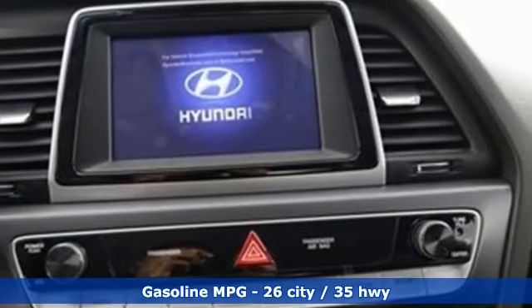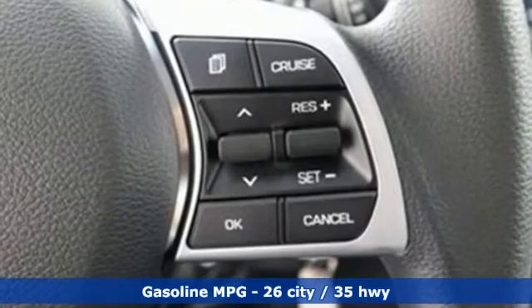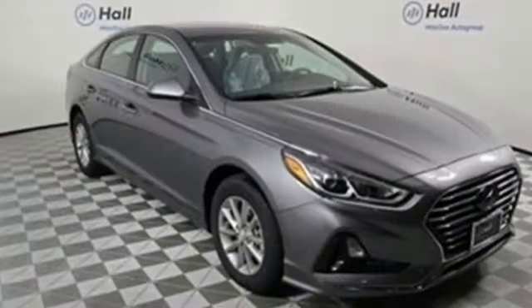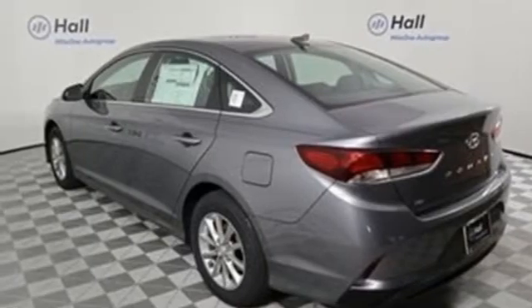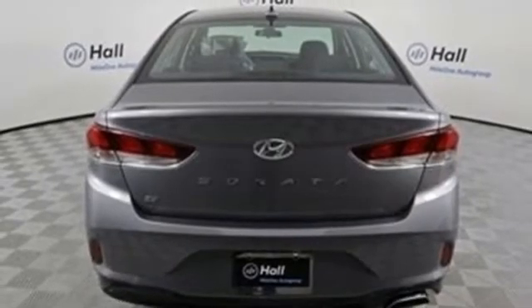It's well equipped with the features you need: streaming audio, wireless phone connectivity, manual tilting steering column, smartphone wireless charging, manual telescoping steering column, inline four-cylinder engine, aluminum wheels, gas pressurized shocks, and automatic transmission.